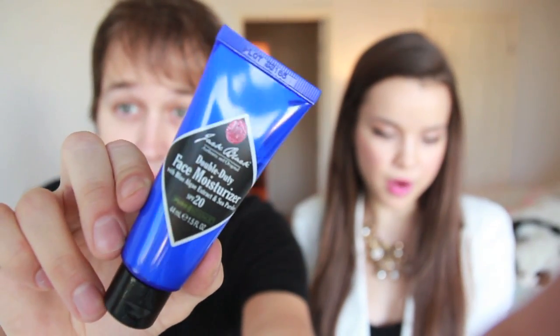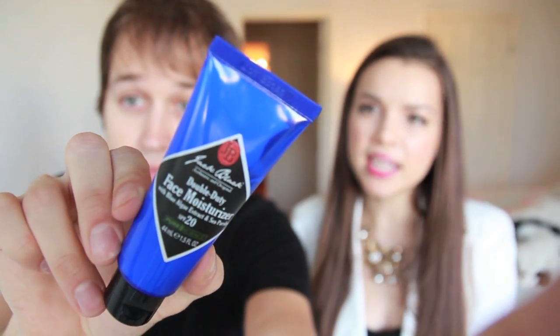The next thing we have here is a double duty face moisturizer. It has blue algae extract and sea parsley, and it also has SPF 20 — which is good. You want to make sure that you're wearing SPF. And that is from Jack Black. I've heard really good things about that brand for men.